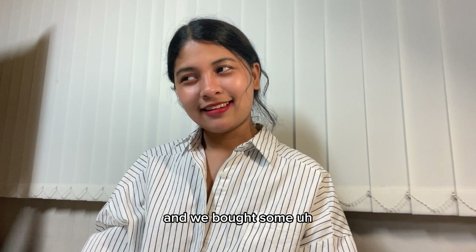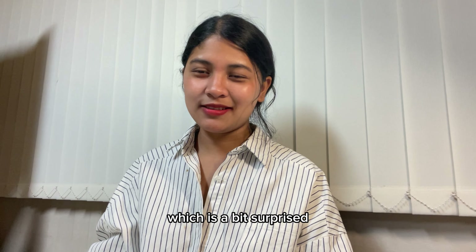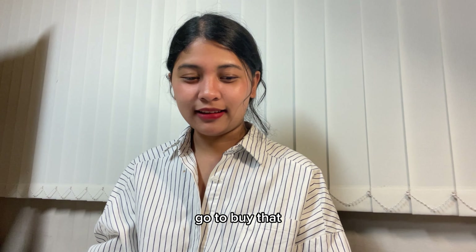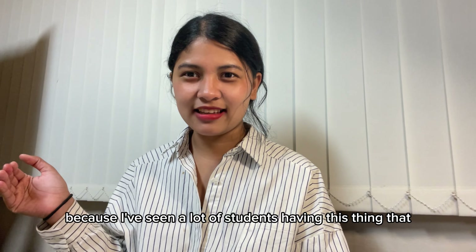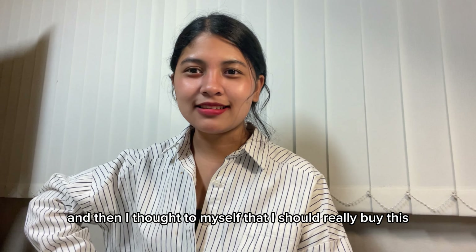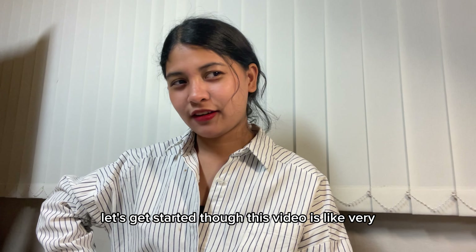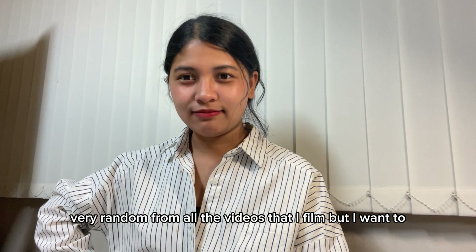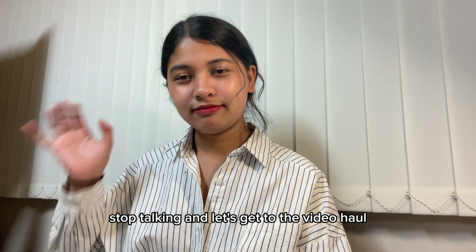I also bought something I've been planning to buy since I came to Korea to study — I think you'll be surprised. It's been a really big goal of mine since I got here, because I've seen a lot of students with it and thought I really need this. So let's get started, though this video is very random. Stop talking and let's get to the haul!